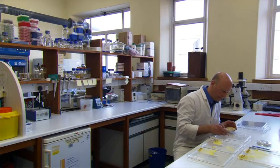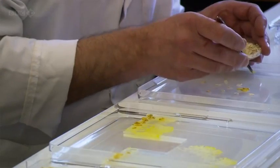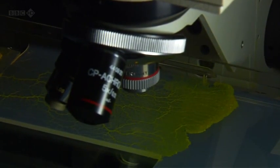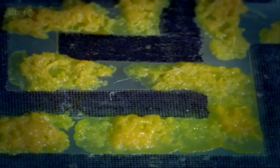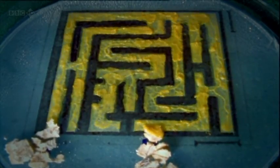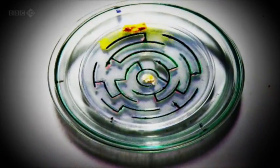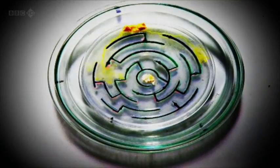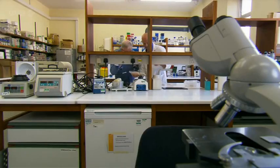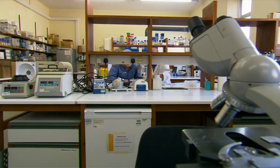At Oxford University, Dr. Mark Fricker is one of a team of botanists and computer scientists studying a species of slime mold called Physarum polycephalum. For years, slime molds have fascinated scientists with their remarkable ability to solve simple mazes. Put food at the end of a maze and the slime mold will find the quickest route through. But scientists started to wonder if the mold could do more than just perform clever tricks.